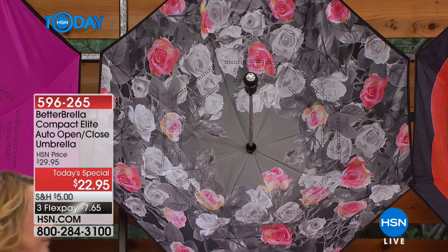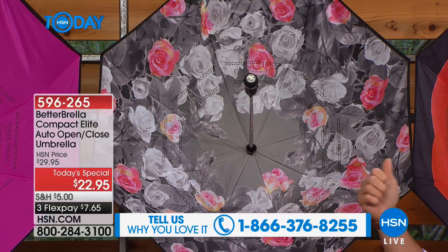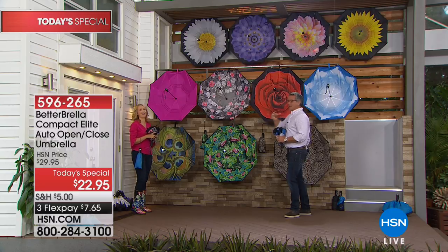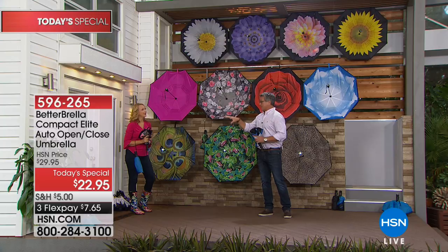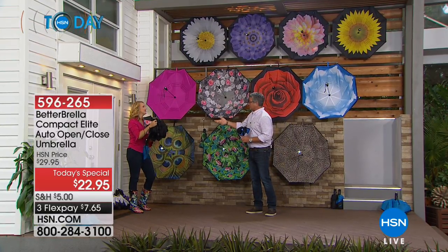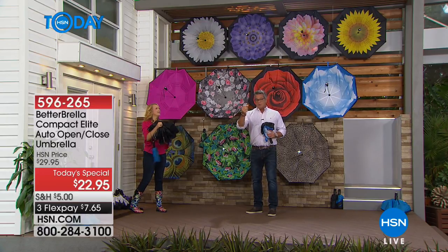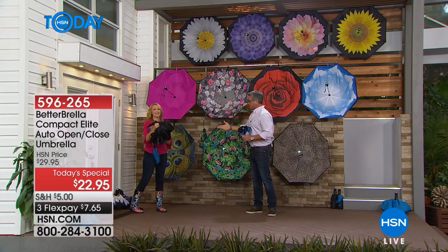People are buying more than one — one for work, one for school, one for nighttime. Like this rose one: imagine if you're dressed up in black and red and you pull this out. By the way, buy more and save — most people are buying three or four at a time. They're giving them as gifts, using them at home for guests, bringing them into the office. If you buy more, you get 50% off the additional shipping on all extra ones you order.